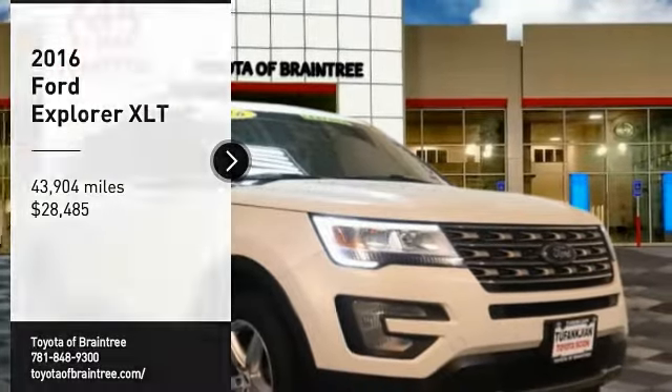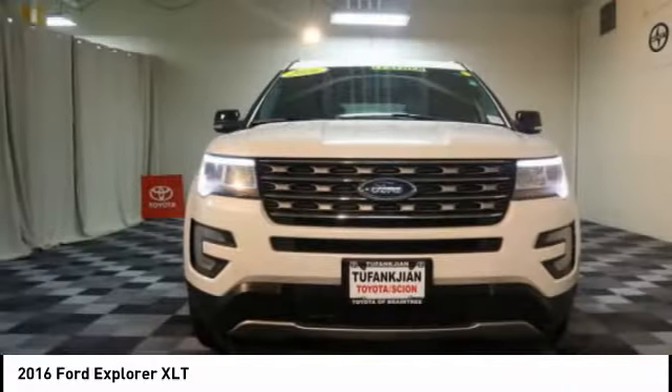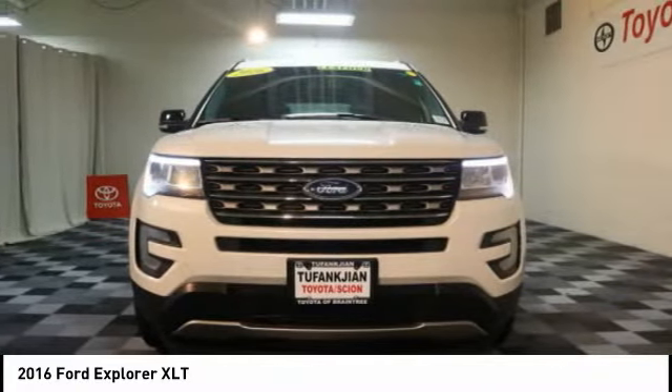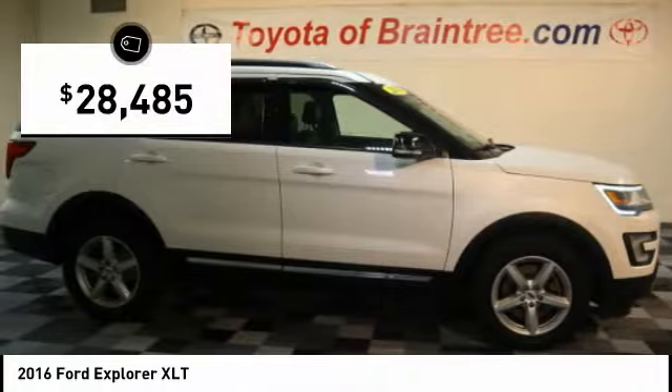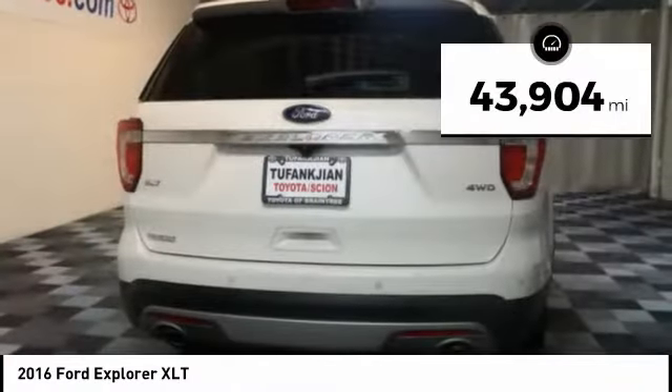We are pleased to show you the 2016 Explorer. You've got a lot of capabilities to call on in a Ford Explorer. Don't underestimate your choices — it is priced below $30,000. This vehicle has less than 45,000 miles.